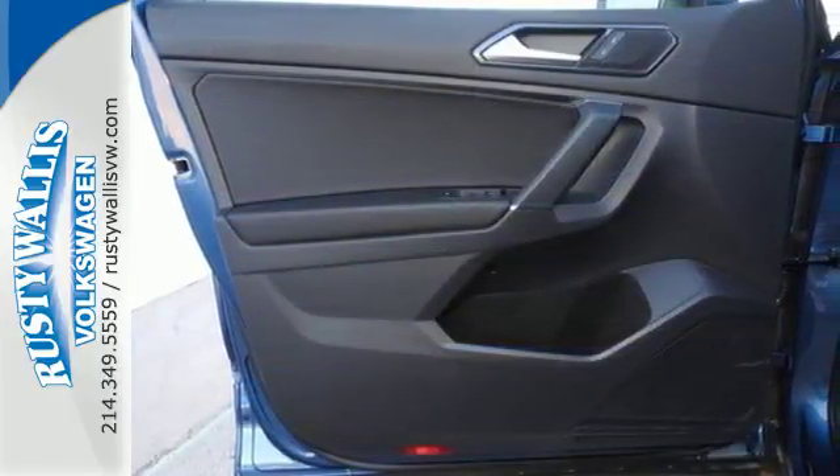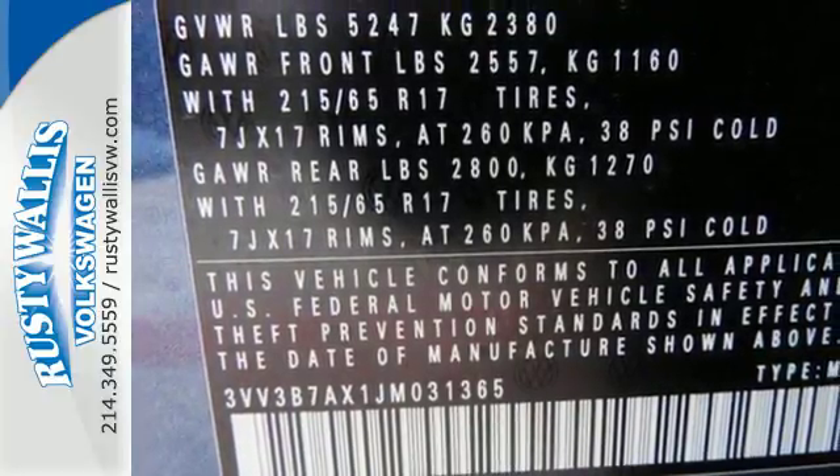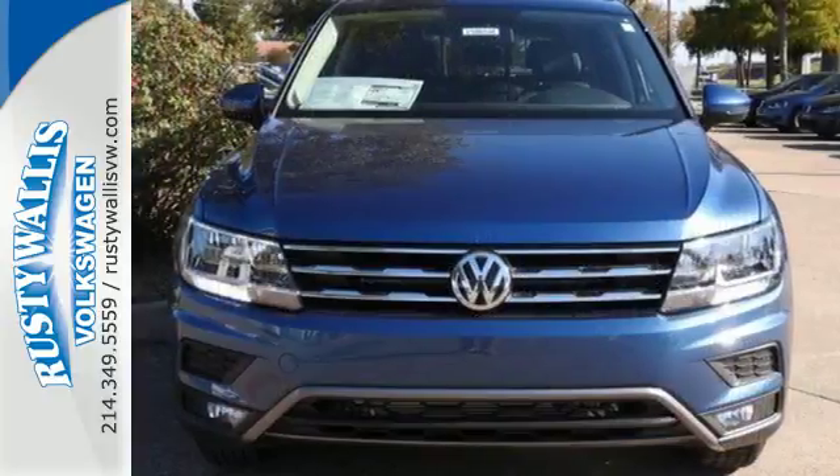Fold down the second row seat and you've got over 73 cubic feet of cargo space. Leave it up and there's room for 5 passengers.